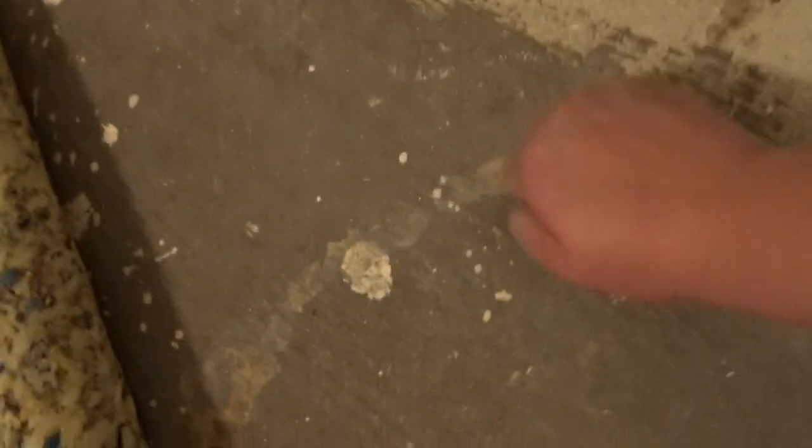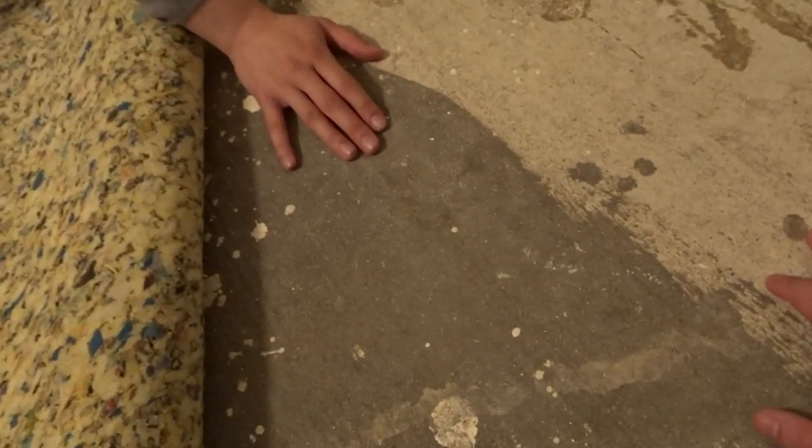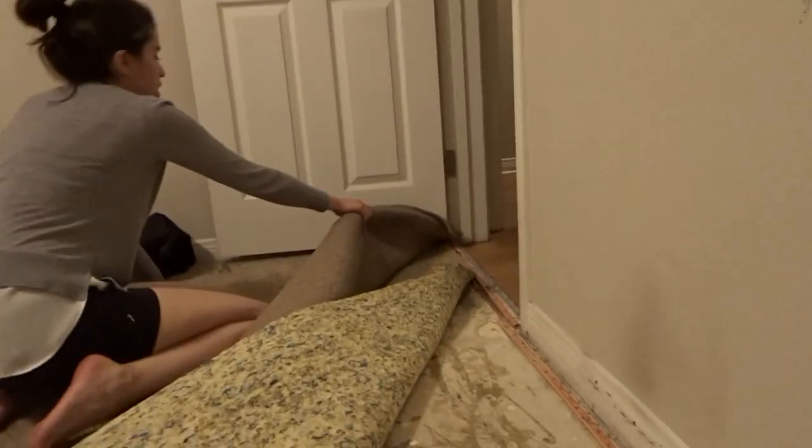Whoa, is that glued? Oh my god — so this is all concrete? That's crazy! It feels like concrete. This is concrete right here. We live on concrete? And glue and foam? This does not seem like expensive materials.